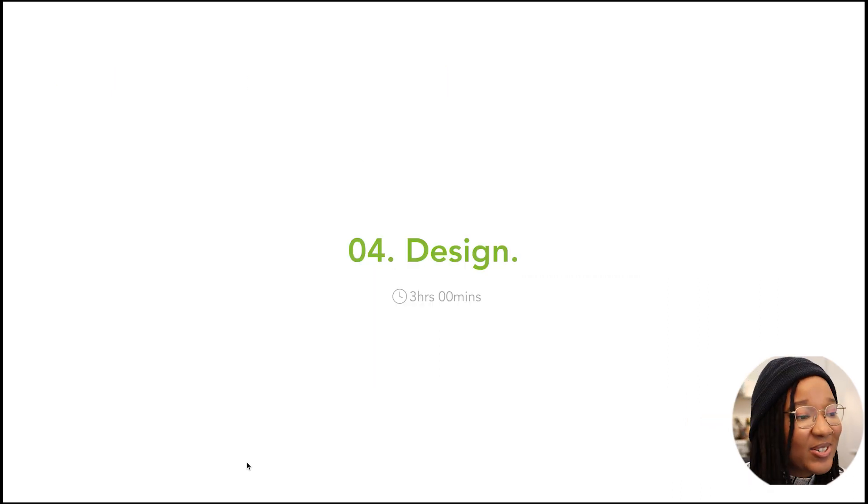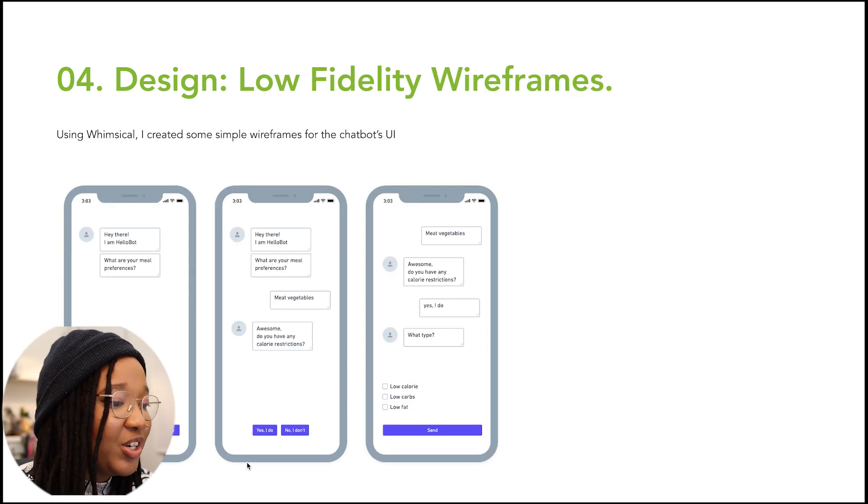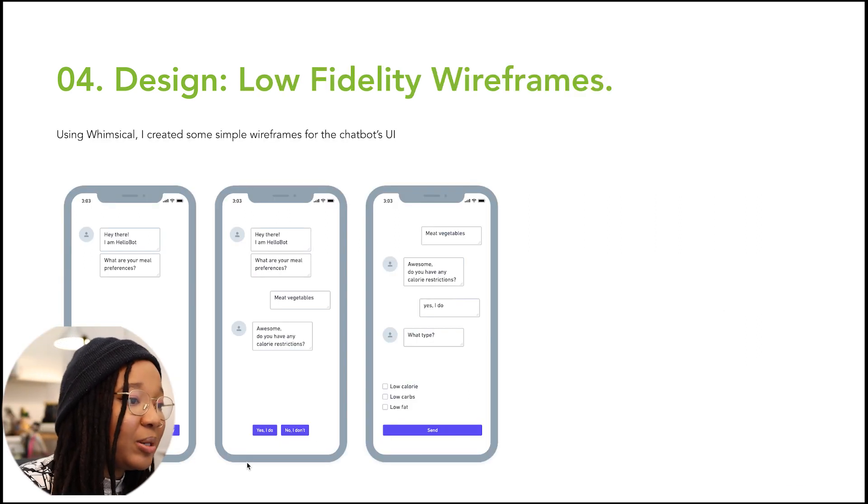This is where things got really interesting. I had gone through the process of thinking of a solution, presenting it, and validating it with data — and now we get into the fun part, which is the actual design. I looked at a bunch of inspiration, including an app called Driftbot, as well as flow tracking apps I use personally that have a really cool integrated chatbot. I included these as part of my inspiration, and you can present this as a competitive analysis to show you're looking at other sources. I also included a screenshot of my low-fidelity wireframes created using Whimsical.